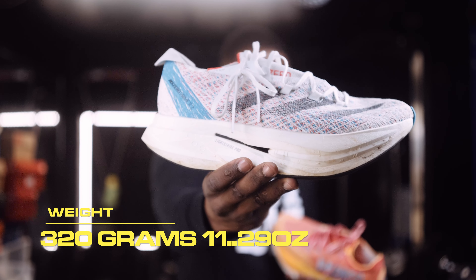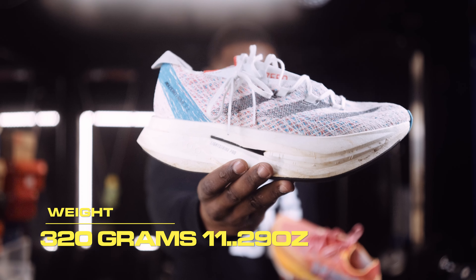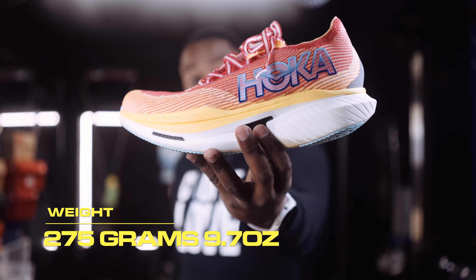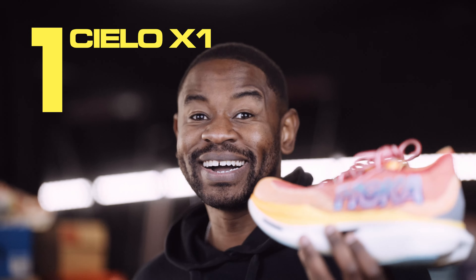Imagine this: you've got £250 to spend on a pair of running shoes. You can either get the tried and tested Prime X2 Strung or the newly released Cielo X1 from Hoka.